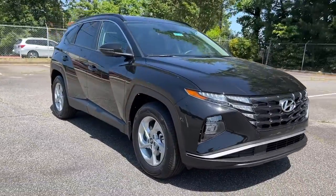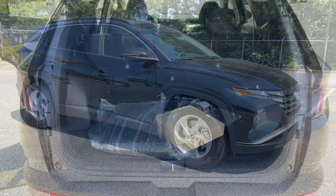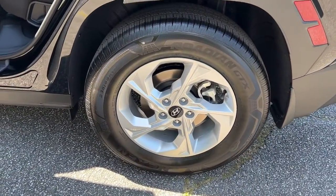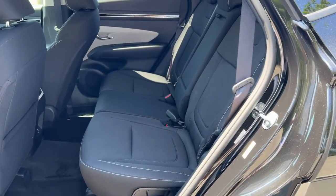These are just some of the great options this vehicle comes with: keyless entry, remote engine start, backup camera, satellite radio, adaptive cruise control, keyless start, heated mirrors, lane keeping assist, heated front seat, and blind spot monitor.